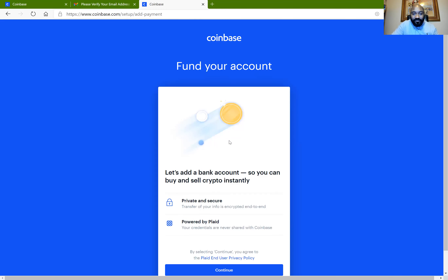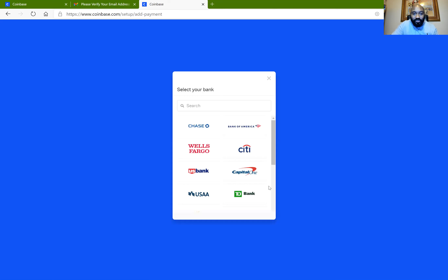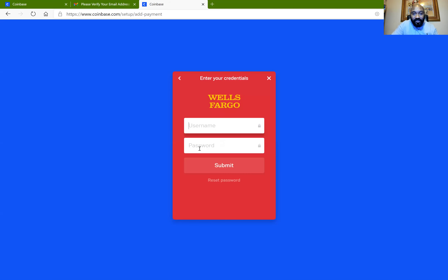On the fund my account page it says 'Let's add a bank account so you can buy and sell crypto instantly — this is private and secure.' Click on Continue. It brings up a page showing the major banks. I'm doing this from the US so you can see the major banks listed; if you scroll up and down it displays all of them. If you can't find your bank, you can search for it. I'm going to select Wells Fargo — when I click on Wells Fargo, a Wells Fargo username and password login page pops up.